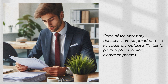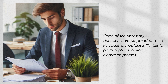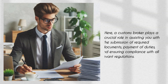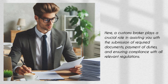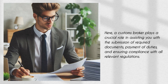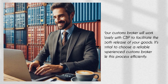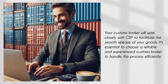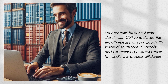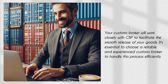Once all the necessary documents are prepared and the HS codes are assigned, it's time to go through the customs clearance process. Here, a customs broker plays a crucial role in assisting you with the submission of required documents, payment of duties, and ensuring compliance with all relevant regulations. Your customs broker will work closely with CBP to facilitate the smooth release of your goods. It's essential to choose a reliable and experienced customs broker to handle this process efficiently.